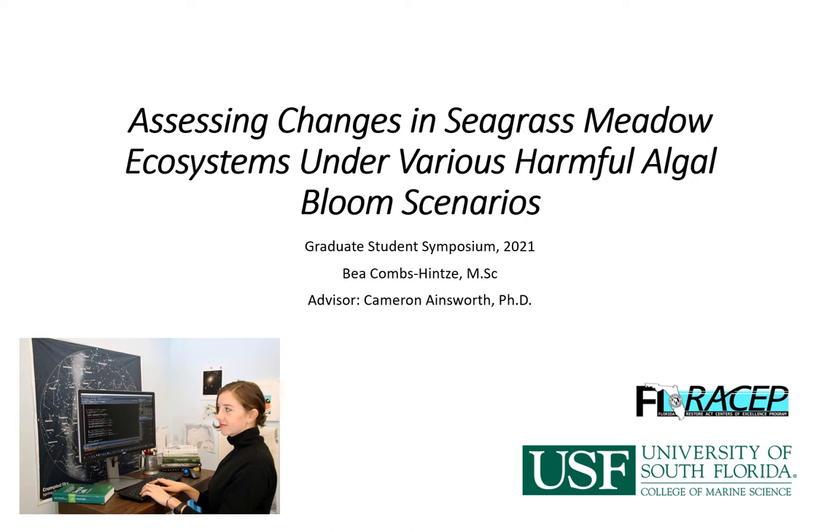Hello everyone! My name is Bea Combs-Heintz. I'm a PhD student in Dr. Cameron Ainsworth's lab here at the College of Marine Science. And despite the fact that I'm giving this presentation in sweatpants surrounded by dishes and my dog, I would like you to picture me instead as I am in the lower left-hand corner looking professional and in my office at CMS.